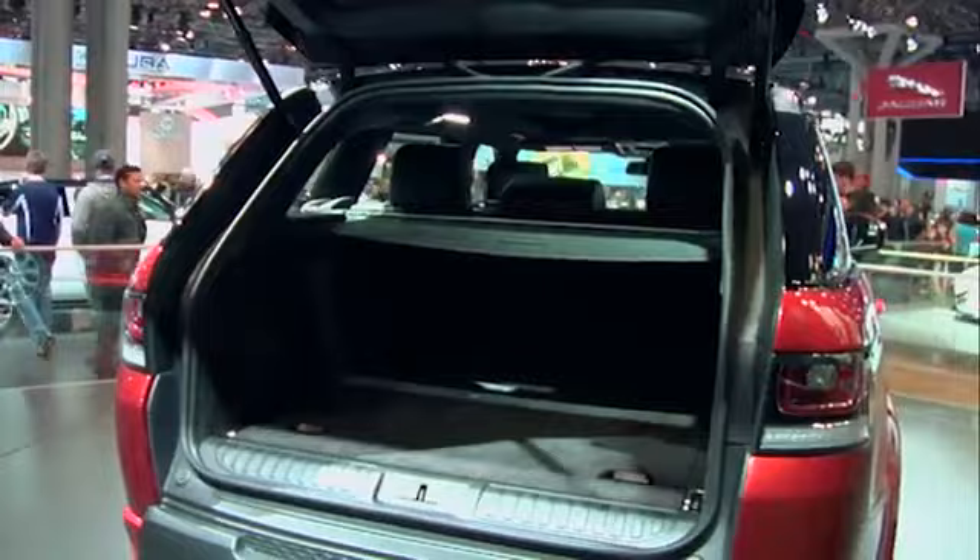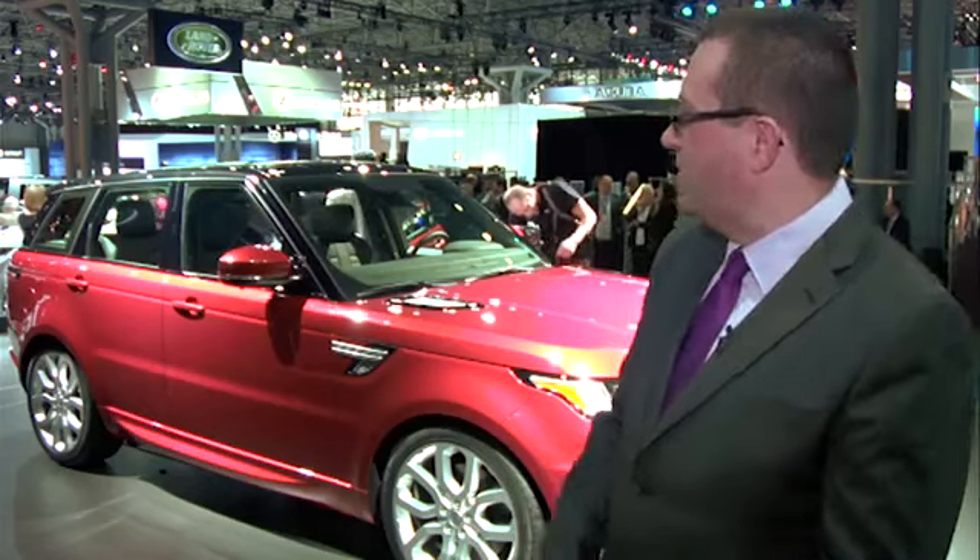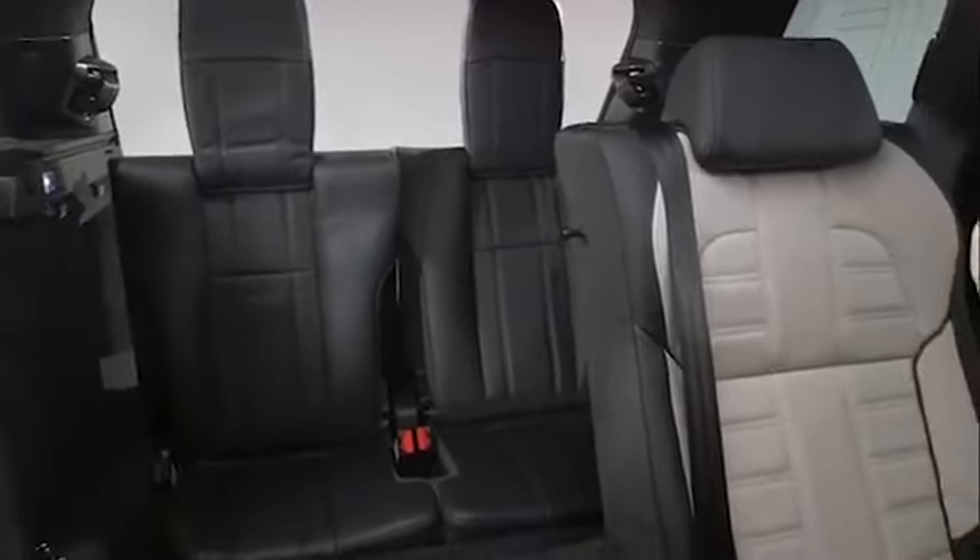Occasional third-row seats are something that's been in the pipeline for what seems like forever, so it's good to finally see it. They store away right into the boot floor and leave you with a perfectly normal boot when they're not being used. For a £1,500 option to have seven seats for that occasional Dad's taxi service — that's going to be a must-have option for me.